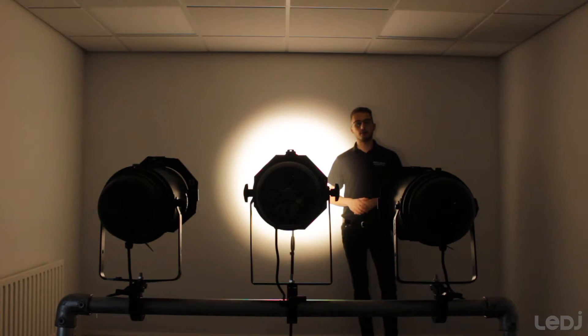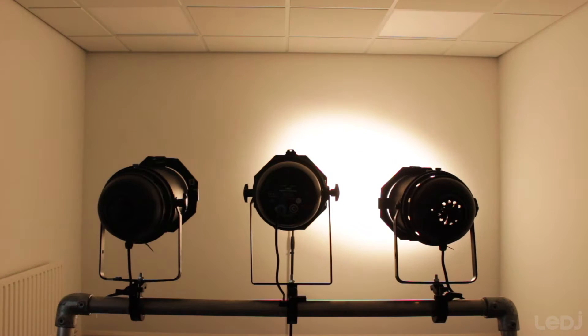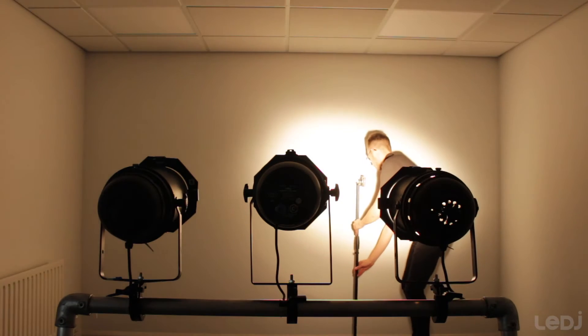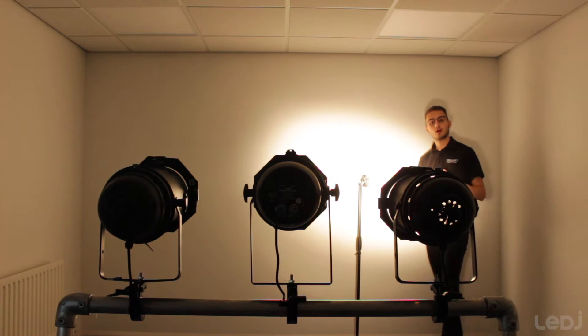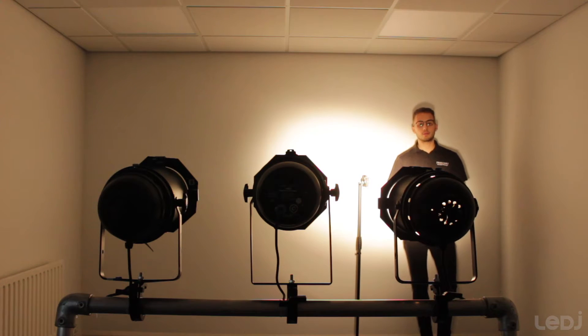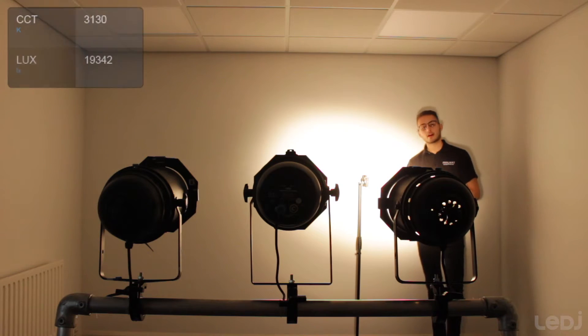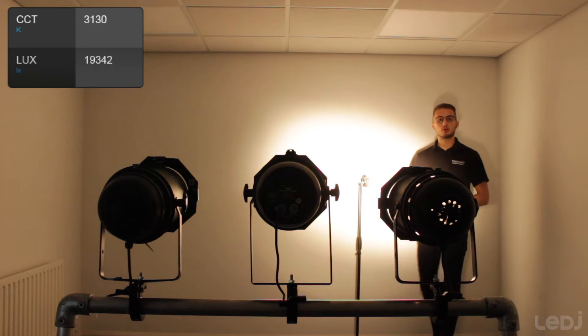Now we've got the 1000 watt halogen PAR on. The light meter is reading a lux of 19,342 with a colour temperature of 3,130.